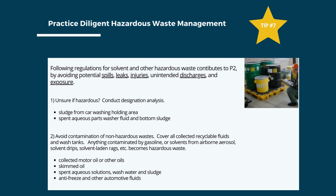Tip number 7: diligent hazardous waste management prevents pollution caused by discharges, spills, leaks, injuries, and exposure. If there is uncertainty about whether any liquid stream is hazardous — such as sludge from a car wash holding area or spent aqueous parts washer fluid — test these to determine if they designate as hazardous. Keep lids on all non-hazardous and recyclable streams to avoid contamination from hazardous materials.